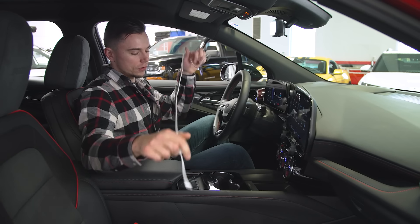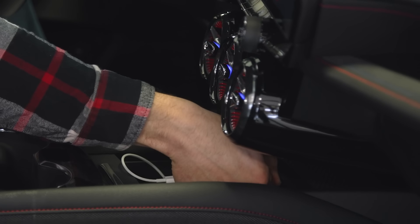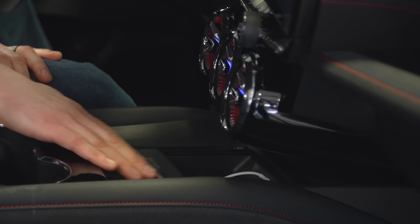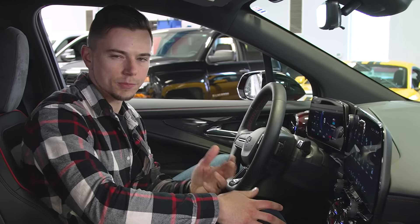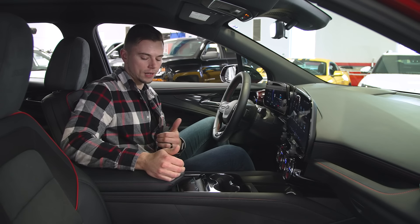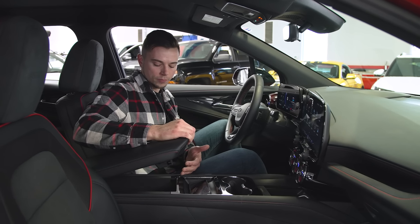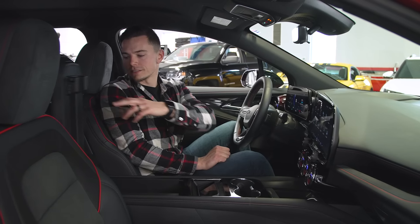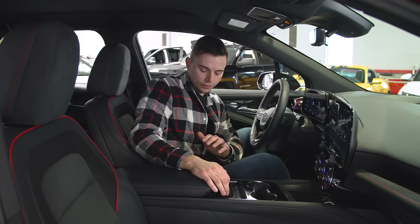On top of that, if you plug a cord into the USB ports in here, you can no longer close the lid of the bin because it hits the cord where it's plugged in — that's pretty silly. Moving back on the center console, it has a pretty large bin underneath the armrest, but this armrest is massive and I actually have to turn my body to the side just to close it. That's a little annoying.